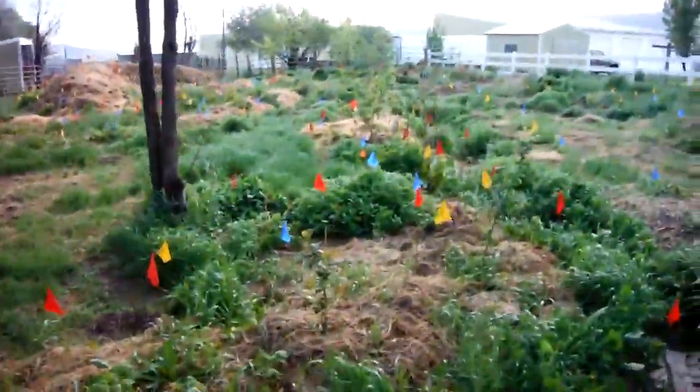I planted — I believe these are speckled alder — in the swales. These ones are pretty small in this little swale. I'll go find a larger one. They like wetter environments and spots. I put them in this swale and it seems to be doing alright.